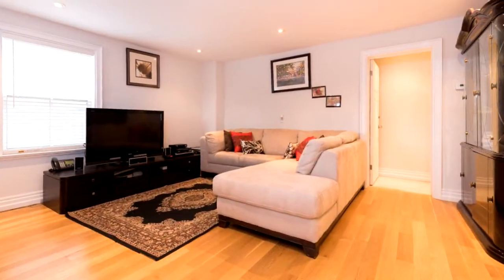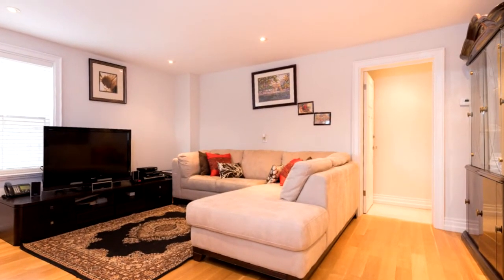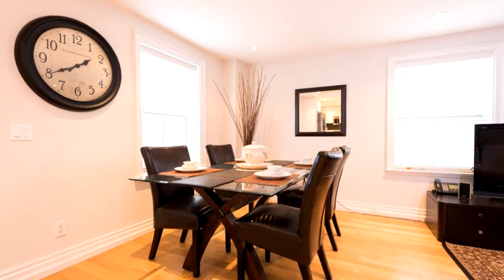This home is surrounded by million dollar homes, gleaming hardwood floors, tiles, broadloom, custom kitchens with quartz countertop, modern sinks, stainless steel appliances, pot lights throughout, skylights. This home has it all.